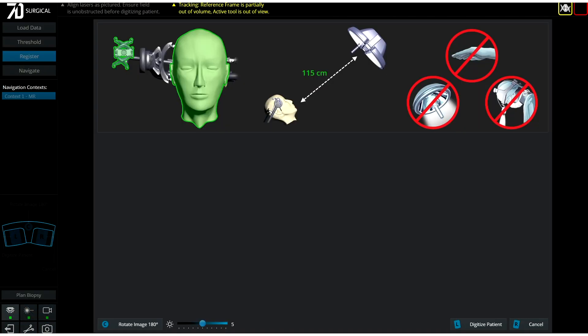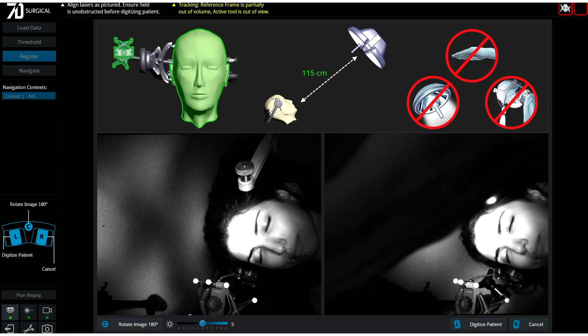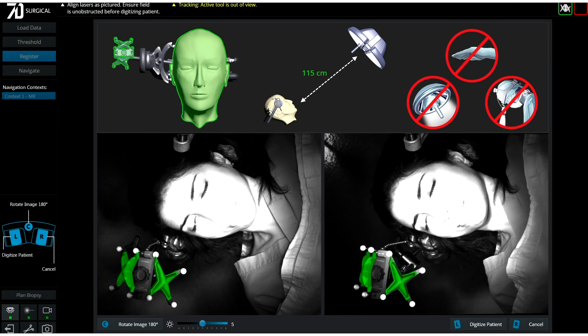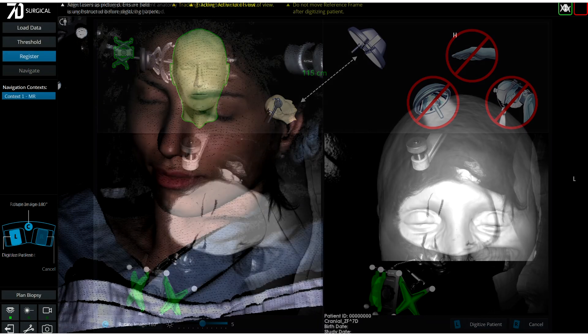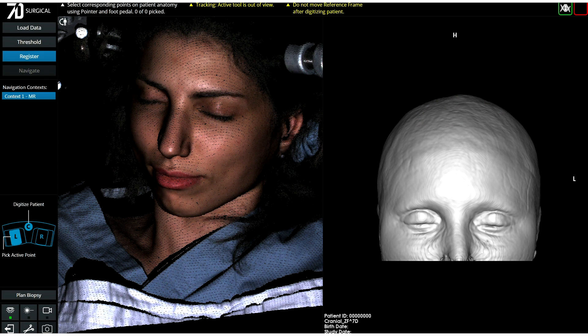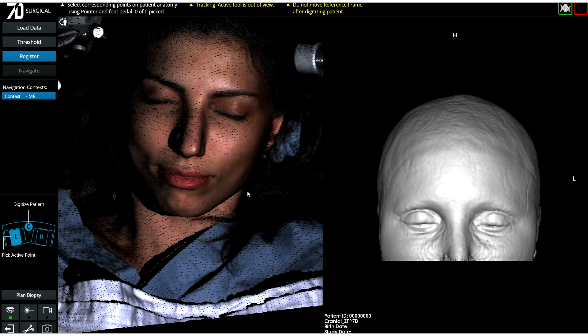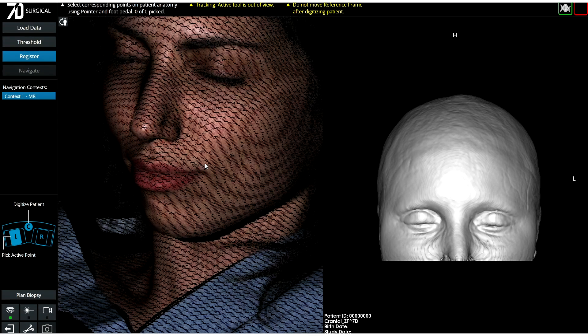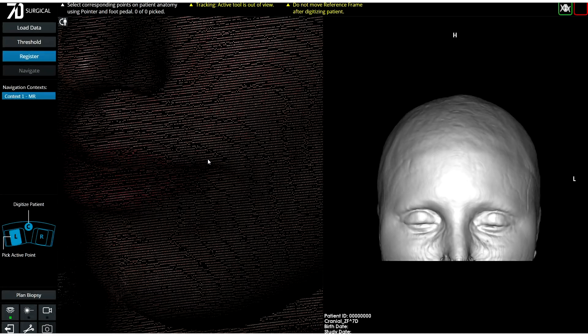The machine vision cameras are turned on with the foot pedal. Using the displayed viewports, the cameras are aimed so the target anatomy and the reference array are visible. One click of the foot pedal initiates flash registration — in just a few seconds, the target anatomy is digitized with the cameras acquiring hundreds of thousands of virtual fiducial points.